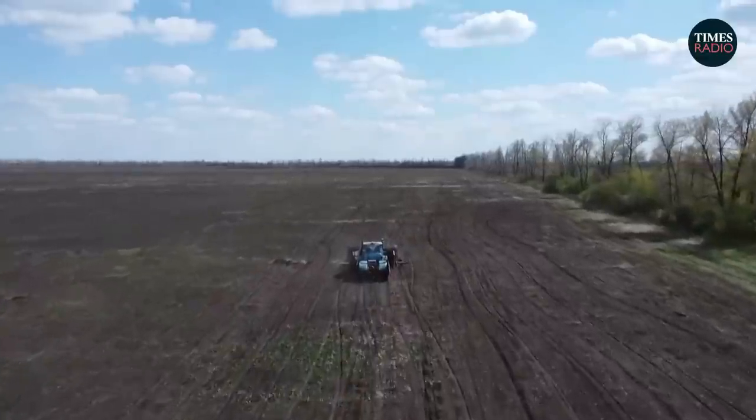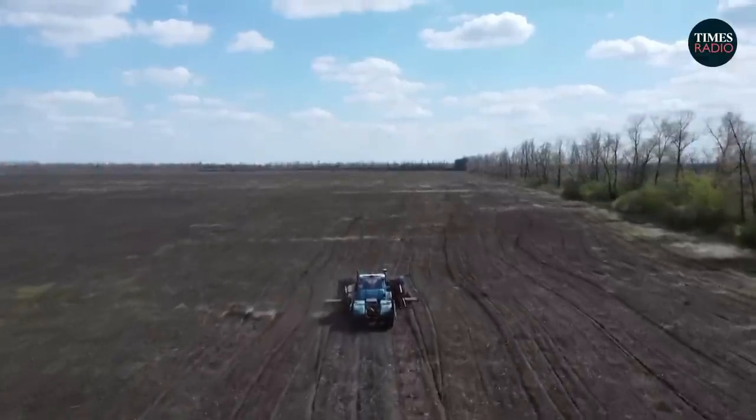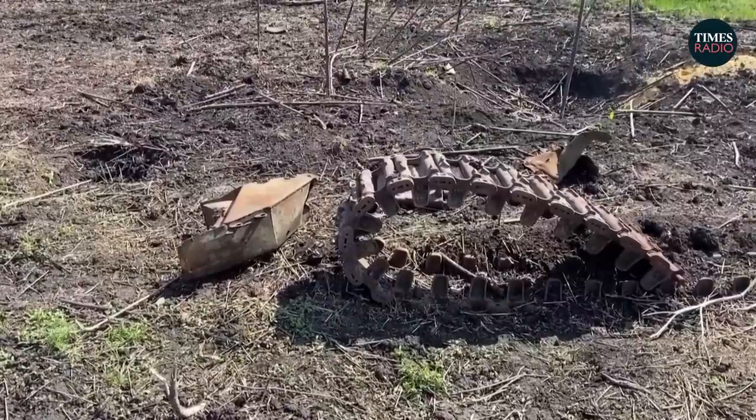The Ukrainian government said on Friday that about 30 percent of Ukrainian territory was mined by Russians and that the government was focused on demining agricultural land as soon as possible.